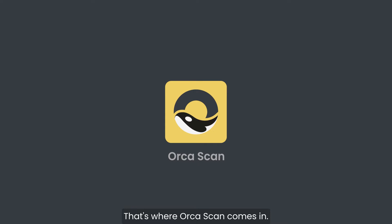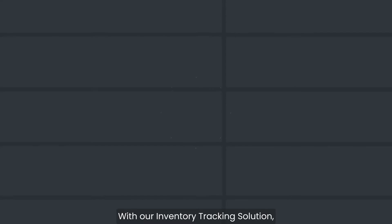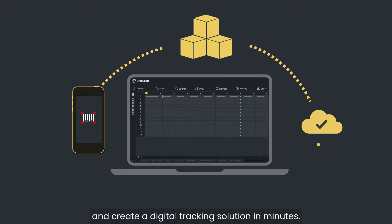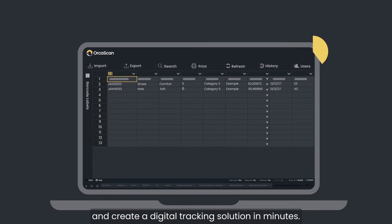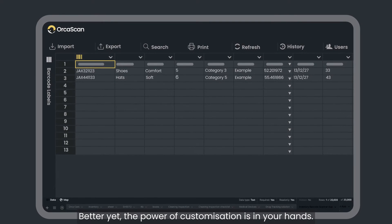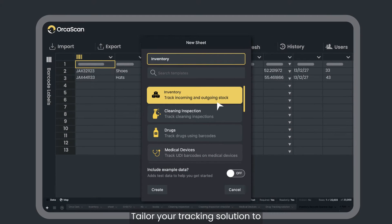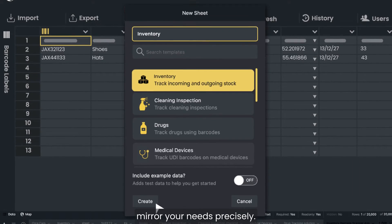That's where Orcascan comes in. With our inventory tracking solution, you can eliminate these worries and create a digital tracking solution in minutes. Better yet, the power of customisation is in your hands. Tailor your tracking solution to mirror your needs precisely.